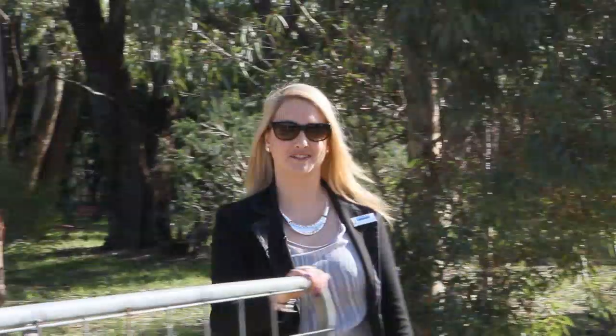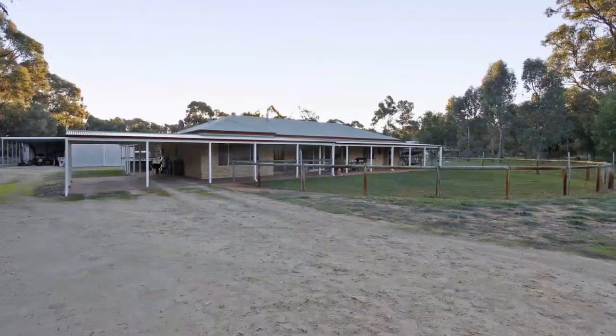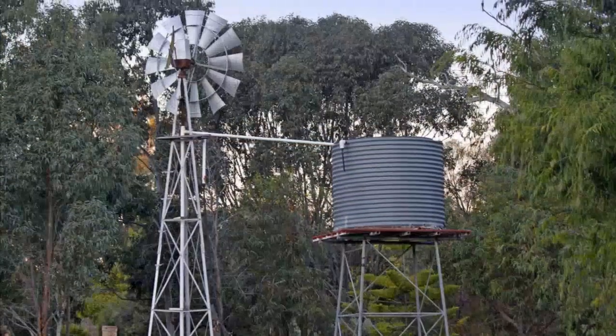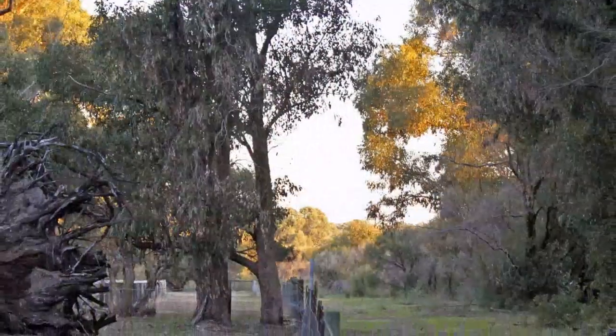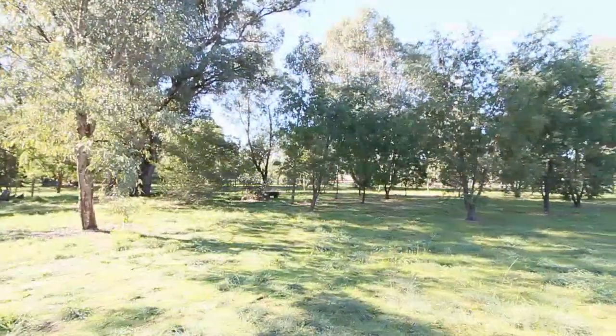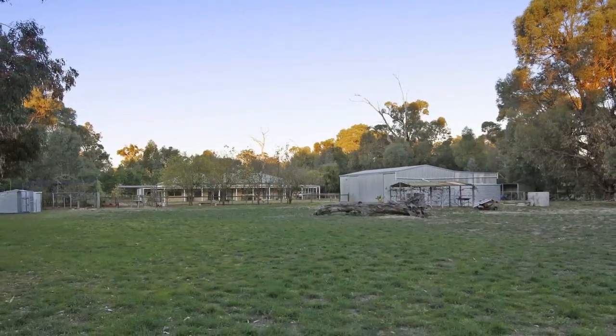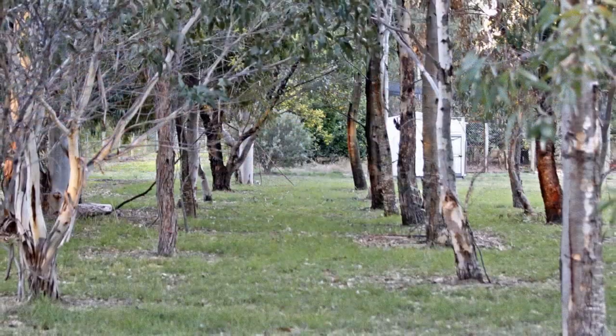Welcome to 145 Fletcher Road here in Carnap, where the trees are green and the air is clean. Centrally located on a level 5 acre block, the house is surrounded by plenty of open space and loads of trees.